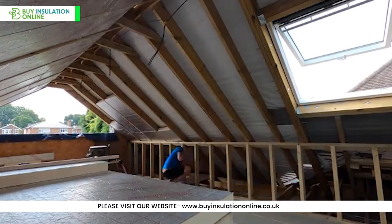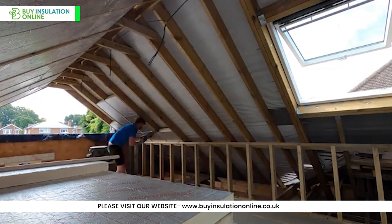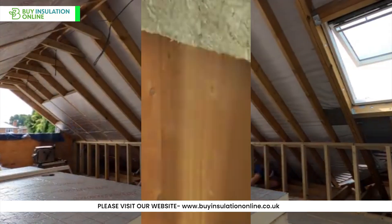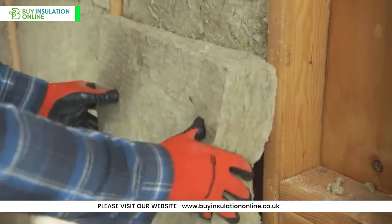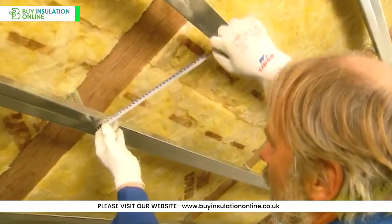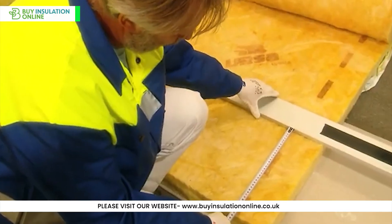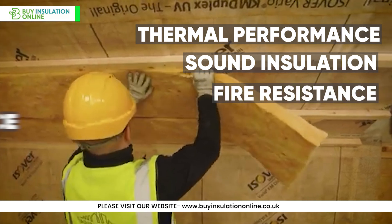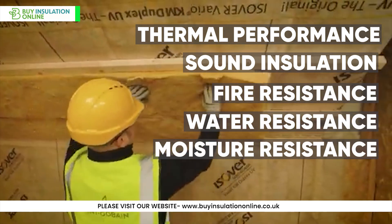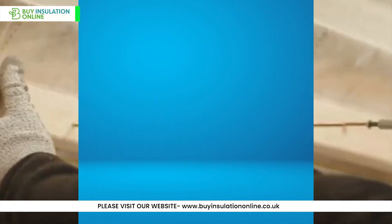In summary, while PIR offers excellent thermal insulation and moisture resistance, it's not the best choice for soundproofing. If noise reduction is a priority, consider using mineral wool insulation instead. Always consider your specific project requirements, including thermal performance, sound insulation needs, fire resistance, water resistance, moisture resistance, and budget when choosing insulation materials.